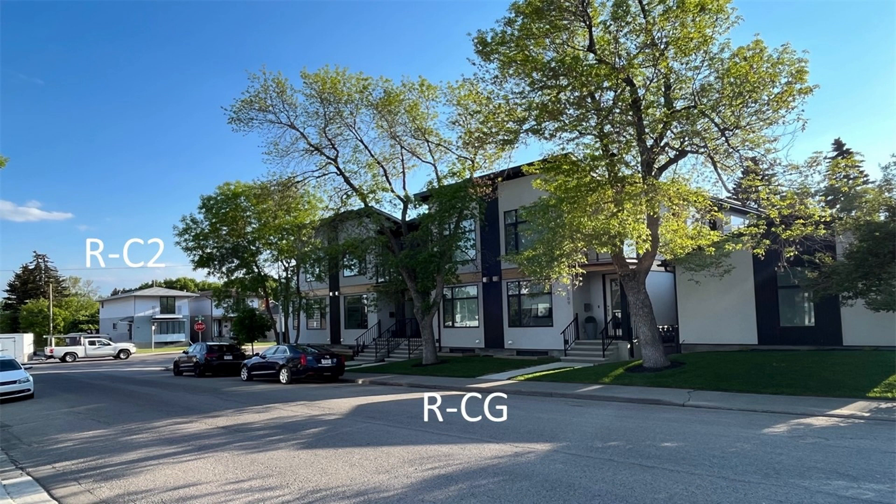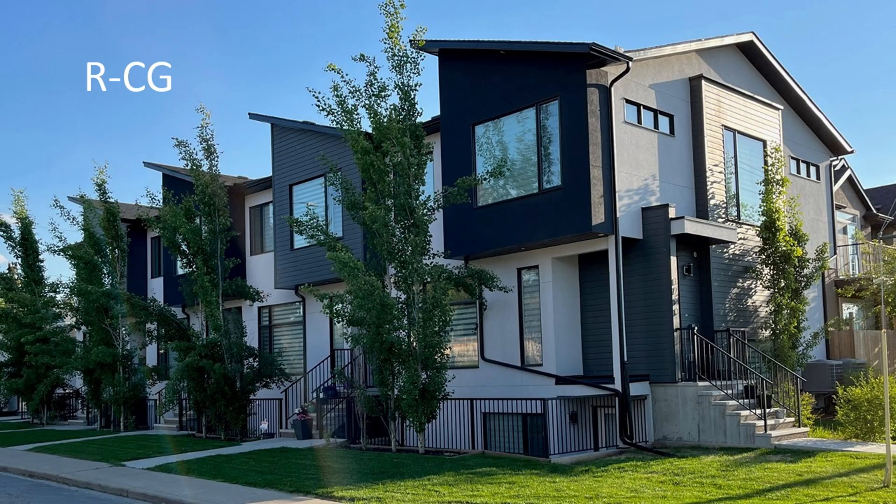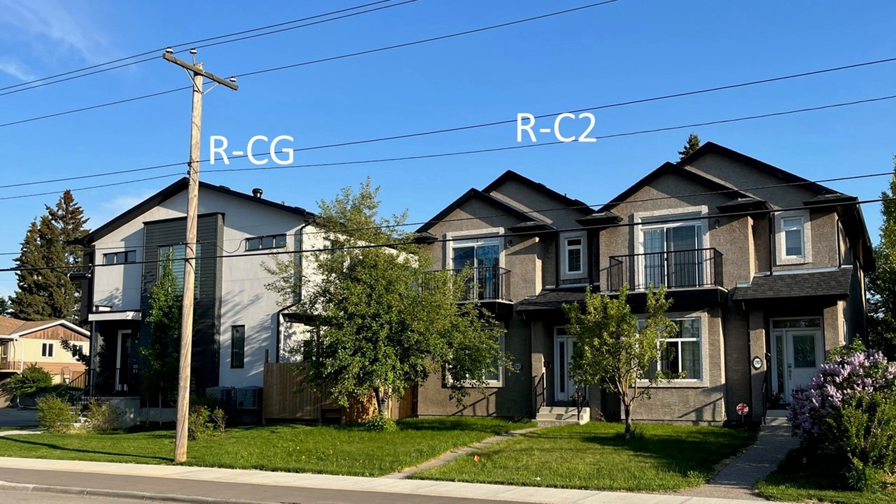Blanket rezoning aims to transform the landscape of residential areas across Calgary. Currently, many neighborhoods adhere to what's called exclusionary zoning. This zoning restricts development to single-family homes, excluding other housing types. However, the proposed change seeks to break down these barriers and allow for greater housing diversity.